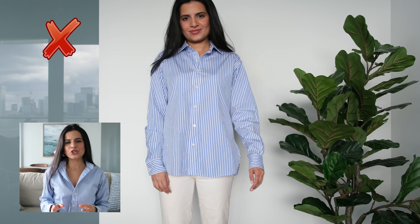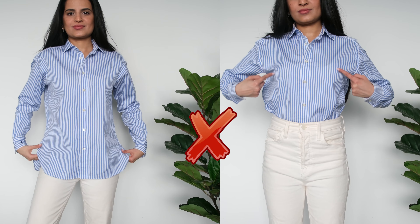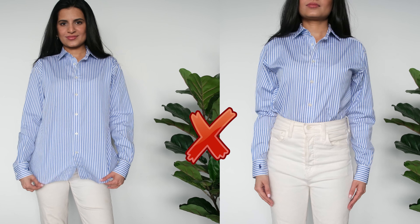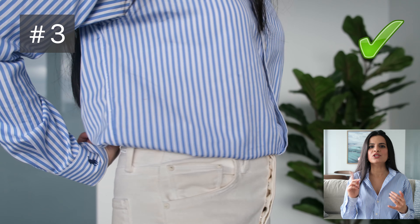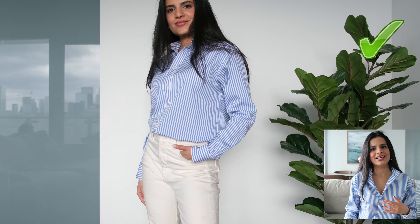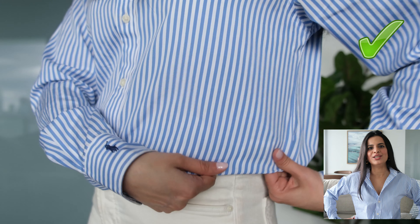Now let's understand how to style button-up shirts. If you leave your shirt all the way out, you're shortening the look of your leg. But if you tuck your shirt all the way in, you're making it evident that you have a short torso. What I recommend is to tuck the shirt in but then pull a little bit of fabric out from your waist — doing a soft tuck or a French tuck. This way you still get the look of long legs while elongating your torso using that extra fabric at the waist.